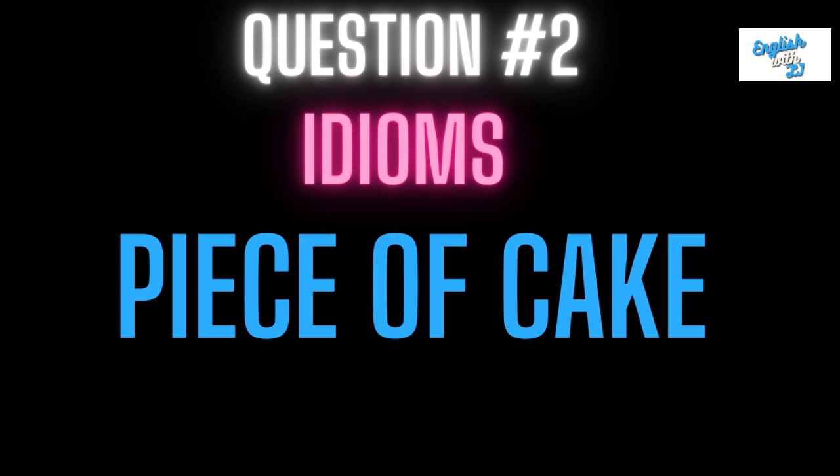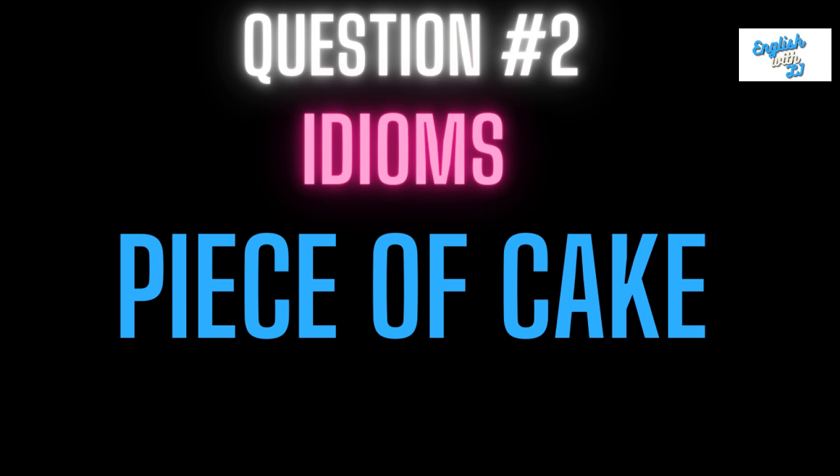Question number two is piece of cake. This means something that is very easy to do. If it's very easy, then you can say it's a piece of cake.